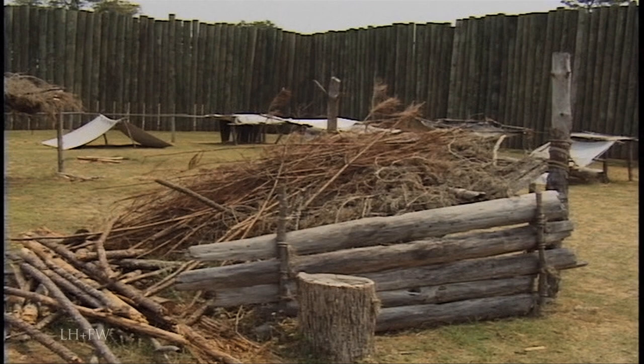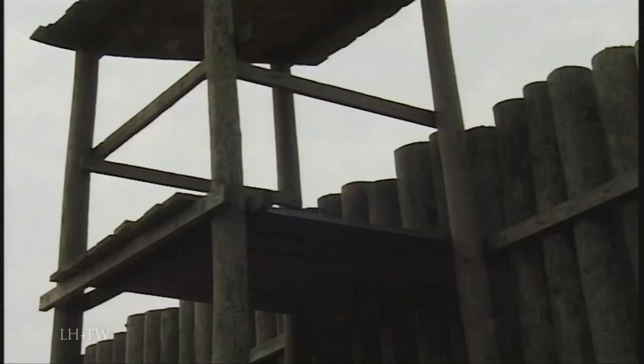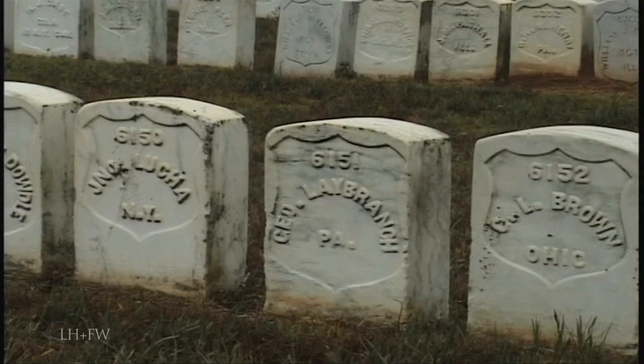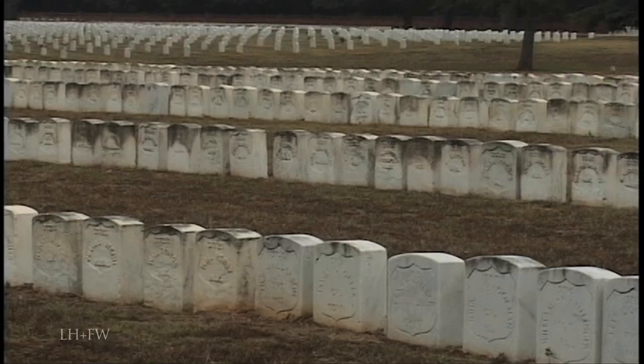At the site of Andersonville, the notorious Confederate prison, parts of the stockade have been reconstructed. But here it's the sheer size of the site that startles visitors. The nearby cemetery represents the end of agony for thousands of prisoners.